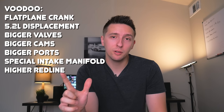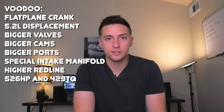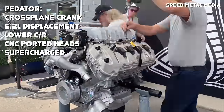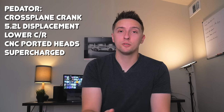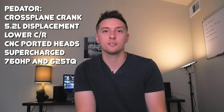Thanks to the larger displacement, flat-plane crankshaft, super-high RPM redline, and improved cylinder heads, the Voodoo outputs 526 horsepower and 429 pound-feet of torque. The last Coyote variant is the Predator, the all-new engine found in the 2020 GT500. It's based on the Voodoo motor but reverted back to a cross-plane crankshaft with a giant supercharger on top. The compression ratio was lowered from 12 to 1 to a more boost-friendly 9.5 to 1, the heads are CNC-ported versions of the Voodoo heads, and the valves are larger. A bunch of other small changes make it more reliable for forced induction, resulting in a ridiculous output of 760 horsepower and 625 pound-feet of torque.